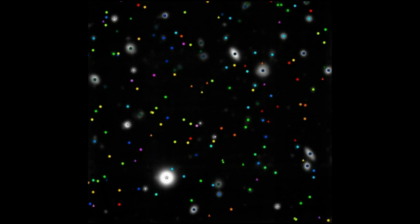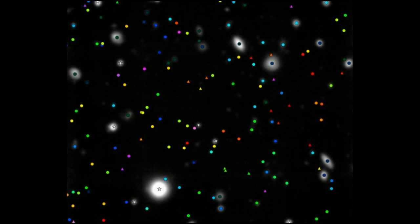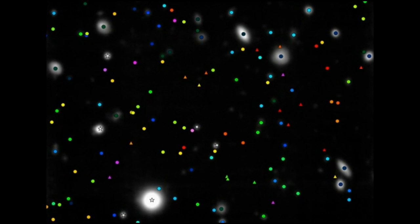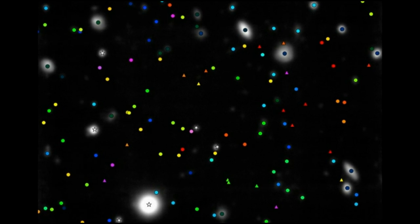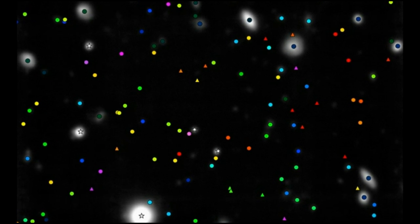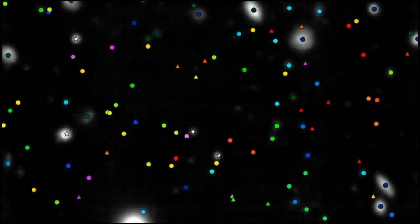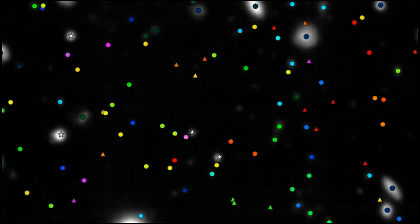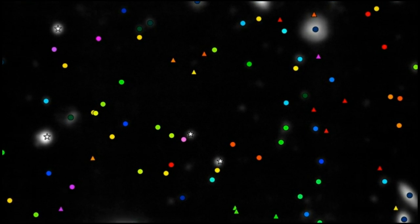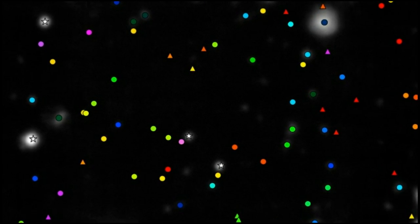The new observations allowed scientists to measure the distances to 189 galaxies in this area of sky. These are marked with coloured symbols on this image — the colours show how far away the galaxies are. Blue and green ones are relatively close, and pink and purple ones are very distant, seen when the Universe was still very young. Triangles are objects so faint that they couldn't be seen in the Hubble images at all, but are detected by MUSE.